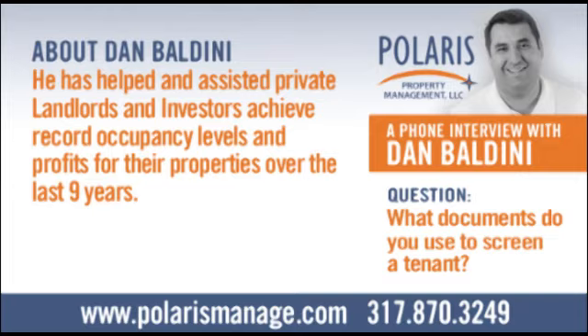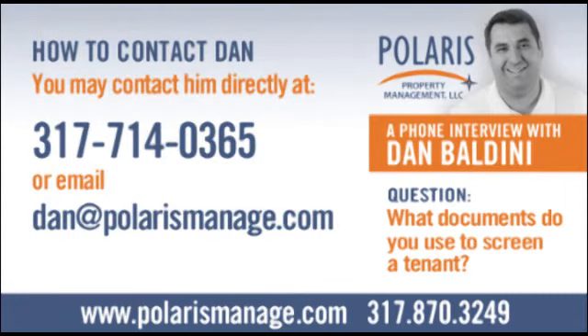We also pull a sex offender background for all 50 states, criminal background for all 50 states, and OFAC — the Office of Foreign Asset Control — which is pretty much the federal government's terrorism database. Unfortunately, we've had some people show up on that. You've got to know who you're putting in your property, whether you're doing this as a property manager for someone else or especially for yourself. You have to do your due diligence.